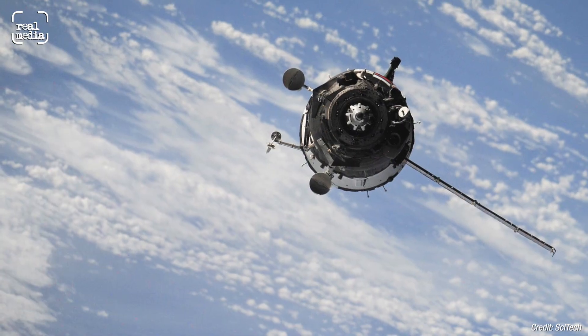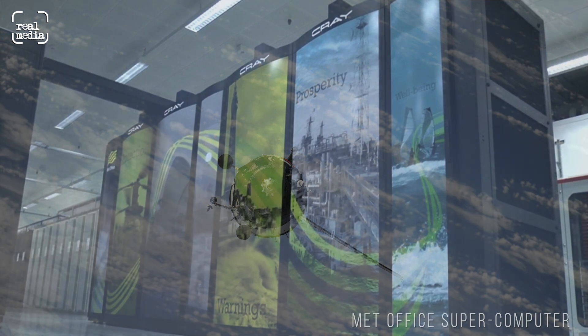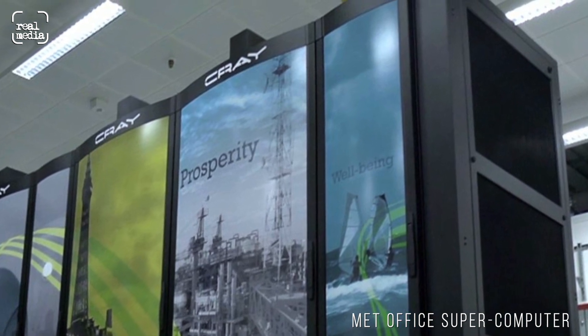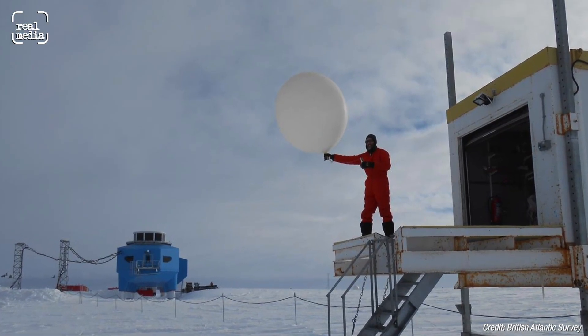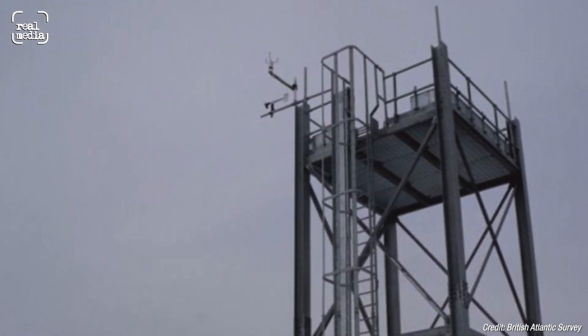We've also got satellites, and that data goes back to 1979 onwards. I use the same computer model that the UK Met Office uses to predict UK weather, and I've been almost forecasting the past — we call that a hindcast — representing case studies that have already happened, using data from weather balloons, surface weather stations, or aircraft campaigns to compare against. You can see how well the model simulates these events, and then use that to understand the processes that are active.